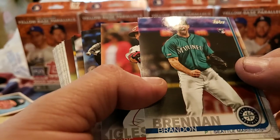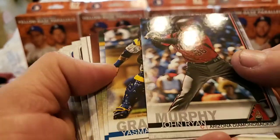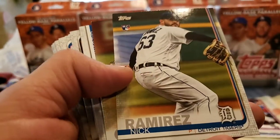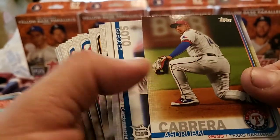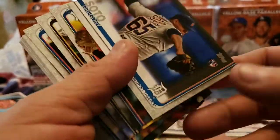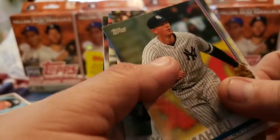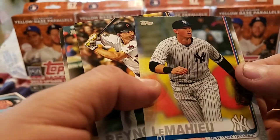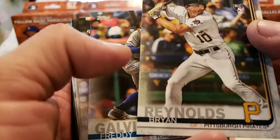Brandon rookie. Jose Iglesias. Ryan Murphy. Yasmaní Grandal — regular base card. Nick Ramirez. Rubel Cabrera. Gregory Soto — I thought that was Juan Soto for a minute but wait, not him. DJ LeMahieu, who had an amazing season this year. Here's another one of the good rookies.